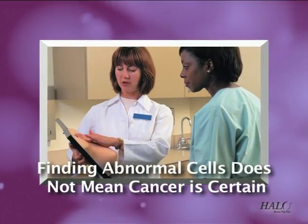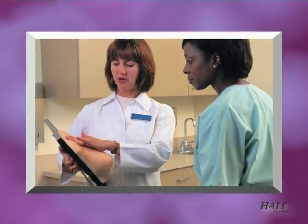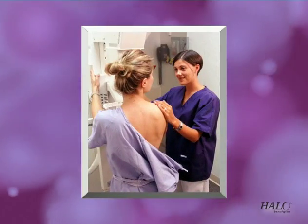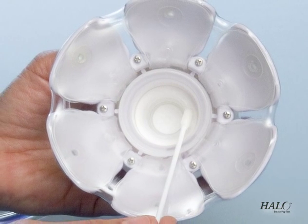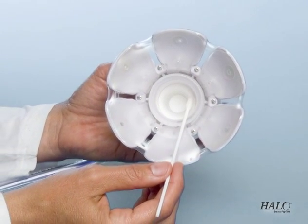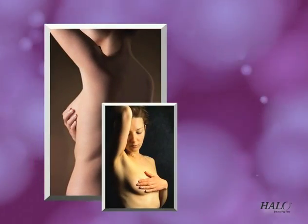Finding abnormal cells in the breast does not mean cancer is certain to follow — in fact, the body often corrects the abnormality itself. But abnormal cells do indicate an increased risk of developing breast cancer, and alert you and your doctor to monitor your breast health more closely. Not all women will produce a fluid sample, and lack of fluid in the ducts is a normal result that indicates a woman is at normal risk, not elevated risk for breast disease. But it's important to continue regular breast exams as recommended by your doctor.